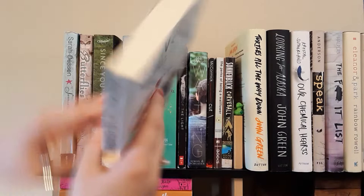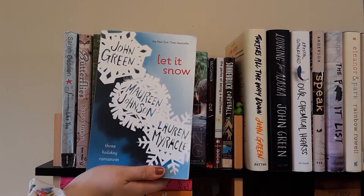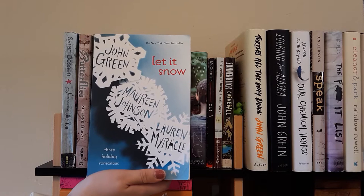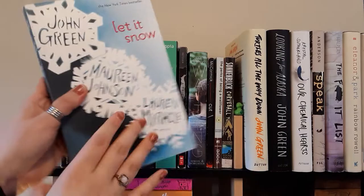Next is Let It Snow by John Green, Maureen Johnson, and Lauren Myracle. I haven't read this one — I just bought it recently at Half Price Books, partly because it's partially by John Green. I don't really know what it's about, but it's probably about winter given the title and cover. We'll get to it eventually.